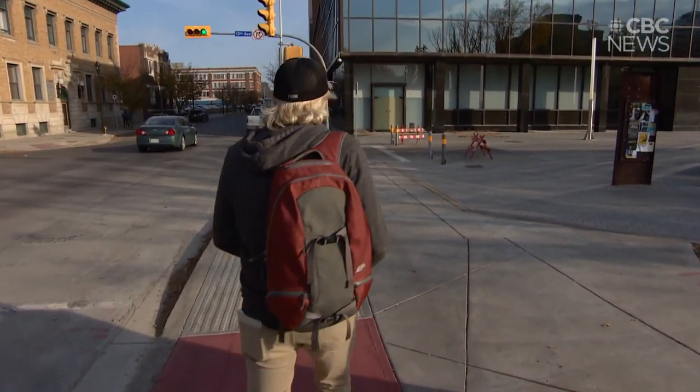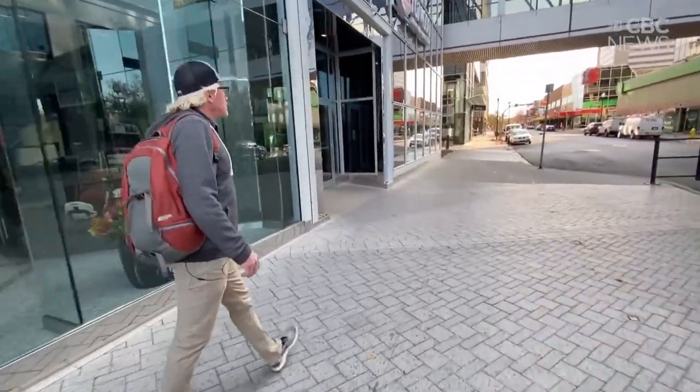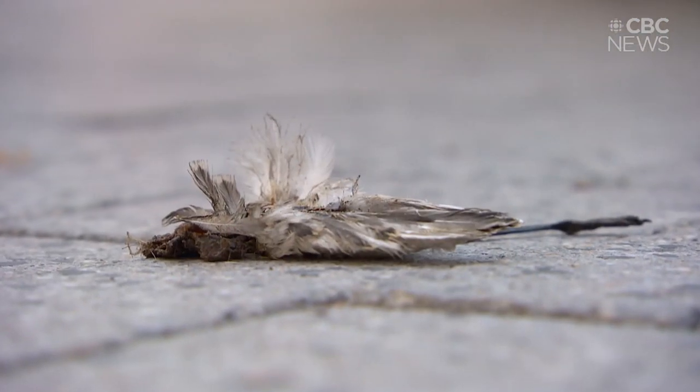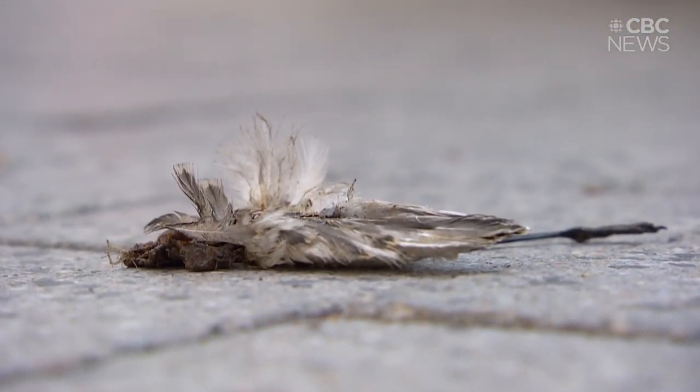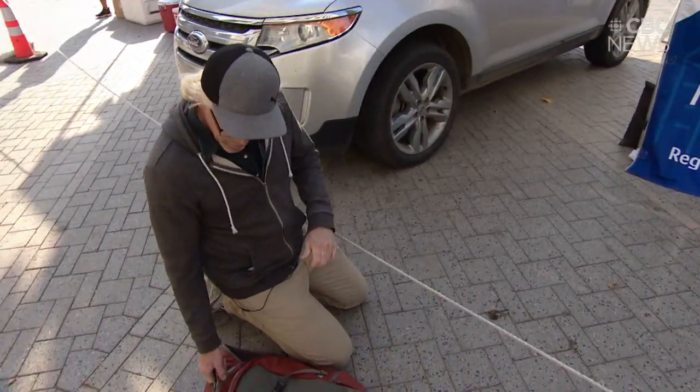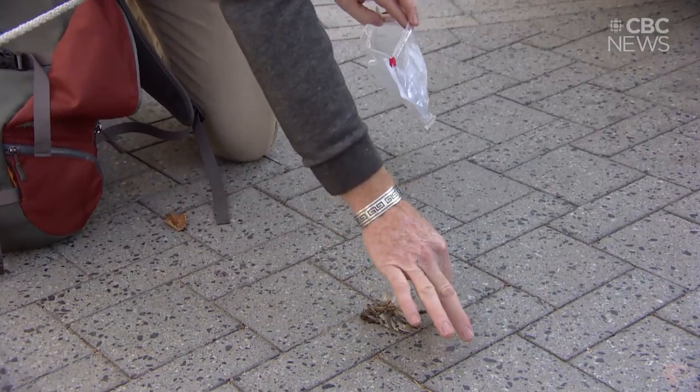Jeffrey Gamble is a bird enthusiast. During migration season, he searches downtown Regina for birds that have crashed into windows. This poor bird collided with the building and subsequently been stepped on. He's part of the Bird Safe Initiative program with Nature Regina.